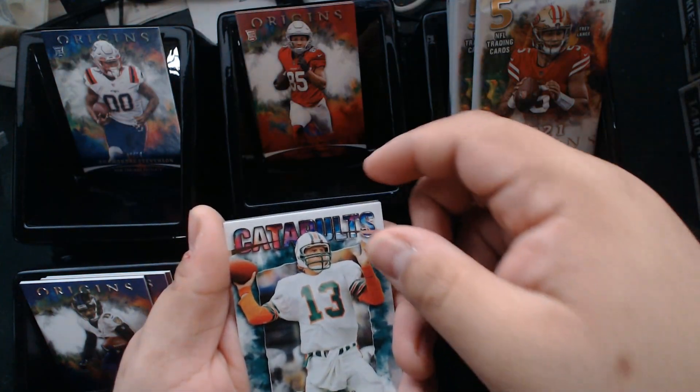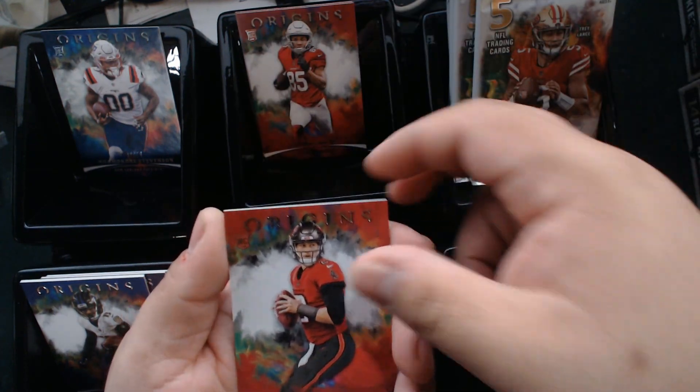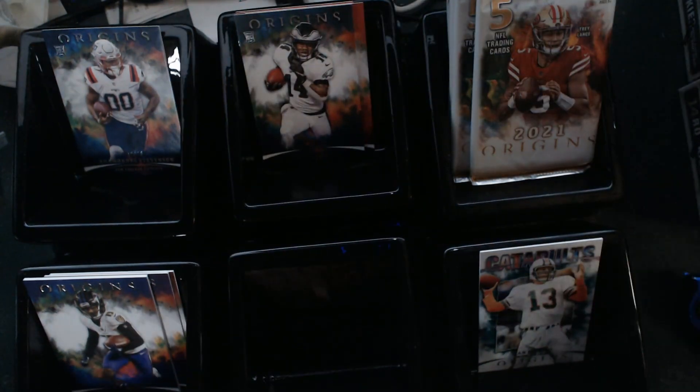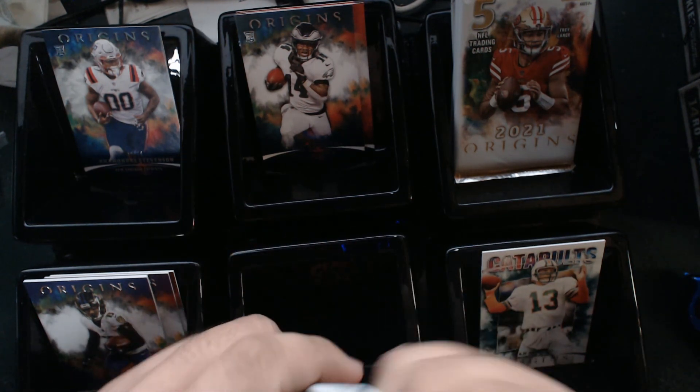We hit a Dan Marino Catapults insert — very nice! Kyle Trask for our rookie, and Kenneth Gainwell for our other rookie. Not bad, not bad. He looks to be having a pretty decent season behind Miles Sanders, of course.